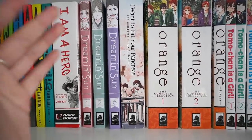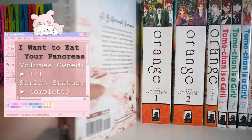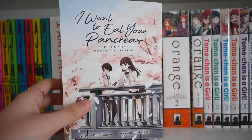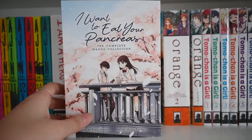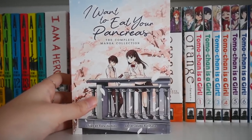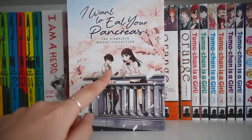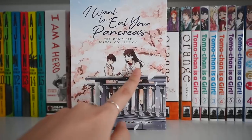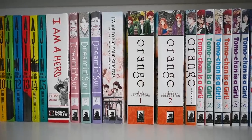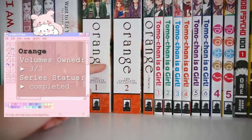Next is I Want to Eat Your Pancreas, which is a recent read for me — and oh my goodness, this is insane. It was so good that I ended up watching the anime movie. This is basically about a girl who has pancreatic cancer and doesn't have long to live. The entire story is from the perspective of this boy, so we get to see how she lived her life through his eyes. I highly recommend it for a very bittersweet series.